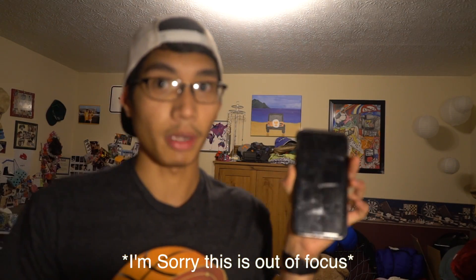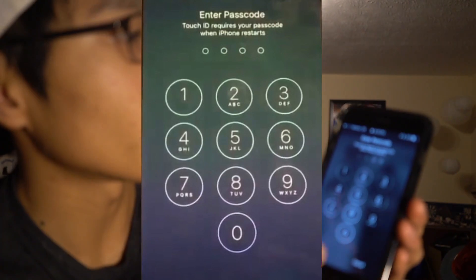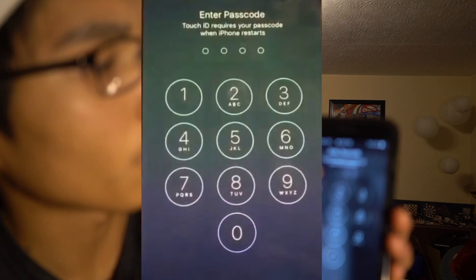So I'm sliding it off. I just turned off my phone. My iPhone's coming back on, and you will see the same screen that appeared during his keynote. As you can see, it reads: 'Touch ID requires your passcode when iPhone restarts.'